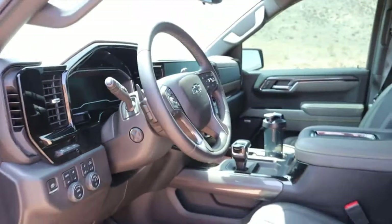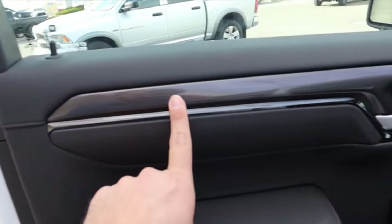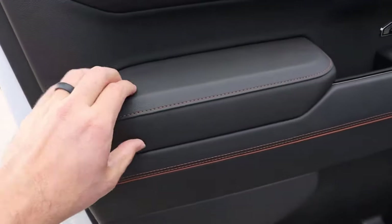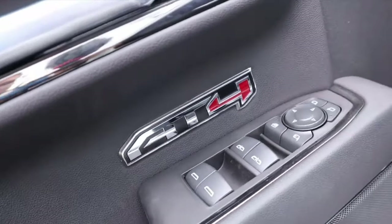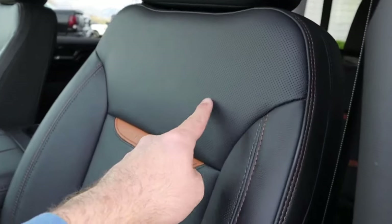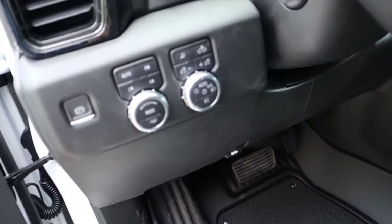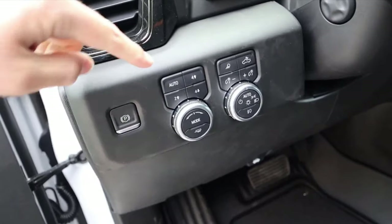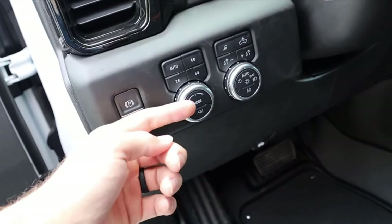The steering wheel adjustment is power-operated. Popping over to the Sierra AT4, you can see the luxury trim at the top, window controls, and AT4 badge. It also has memory seats, blind spot monitoring on one mirror, and the same Bose sound system. There's AT4 branding in the headrest and brown leather with stitching throughout. Up top, the light controls, driveline select, tow haul mode, and drive mode select are all the same setup as the ZR2. The steering wheel is also power adjustable.